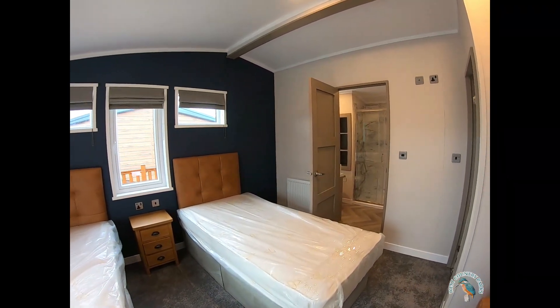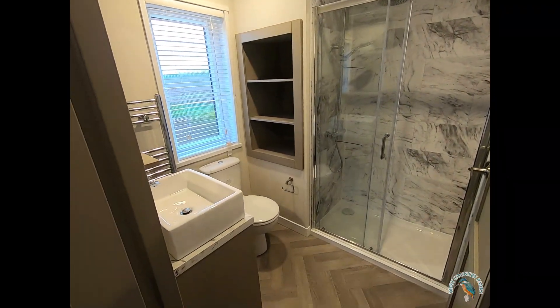From here you have direct access into the second bathroom, which has a twin-size shower.